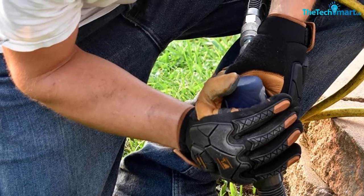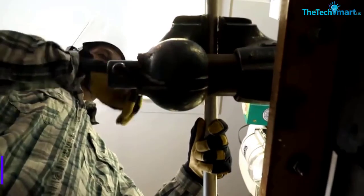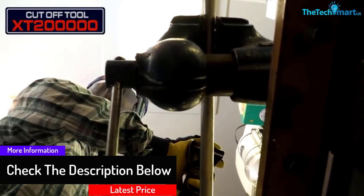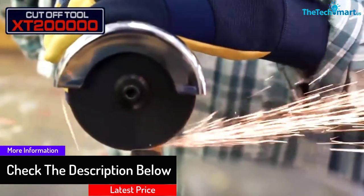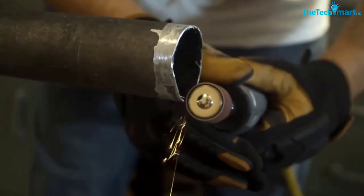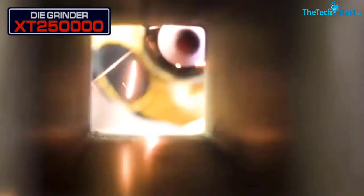Besides, because the Campbell Hausfeld model XT1010000 is designed with a soft rubberized surface, it can prevent the tool from hardly vibrating, which may cause discomfort for you. In terms of compatibility, this air hammer has a 0.401 standard shank diameter so it can be paired with almost every type of chisel, making it super functional for any user.